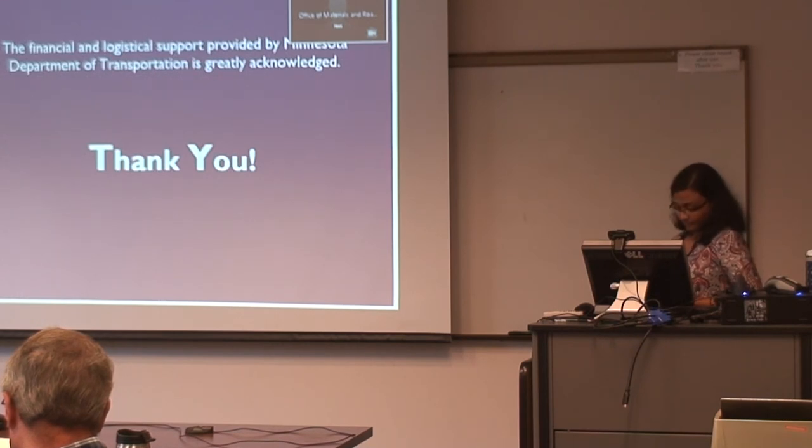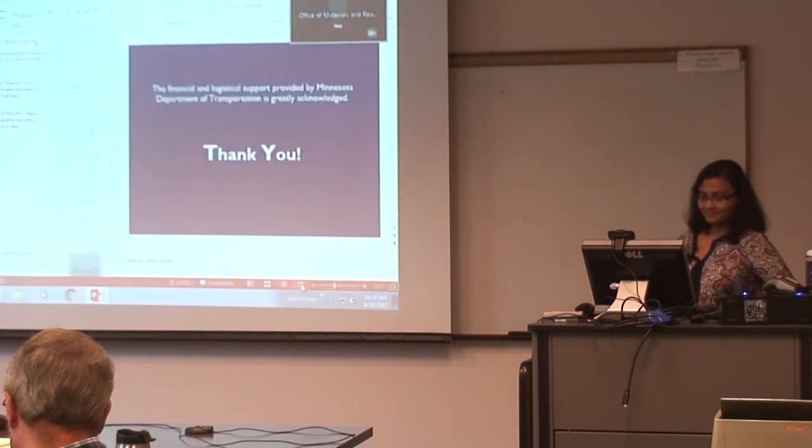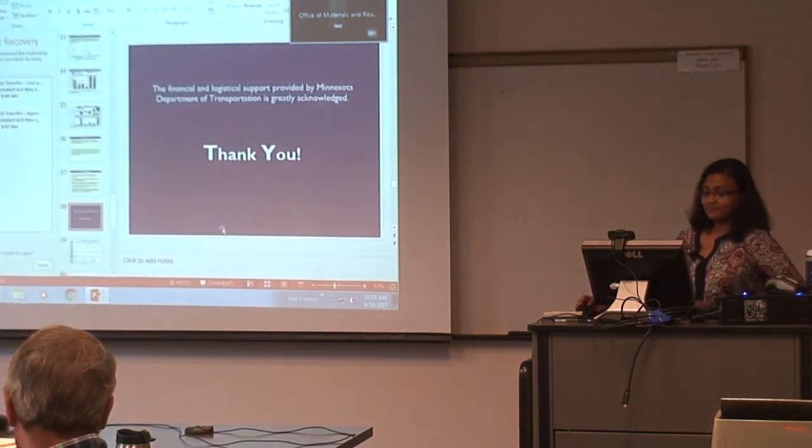Any more questions from our online group? Any more questions here? I'd like to thank everyone for attending our seminar today and we'll see you again in October. Thank you very much.